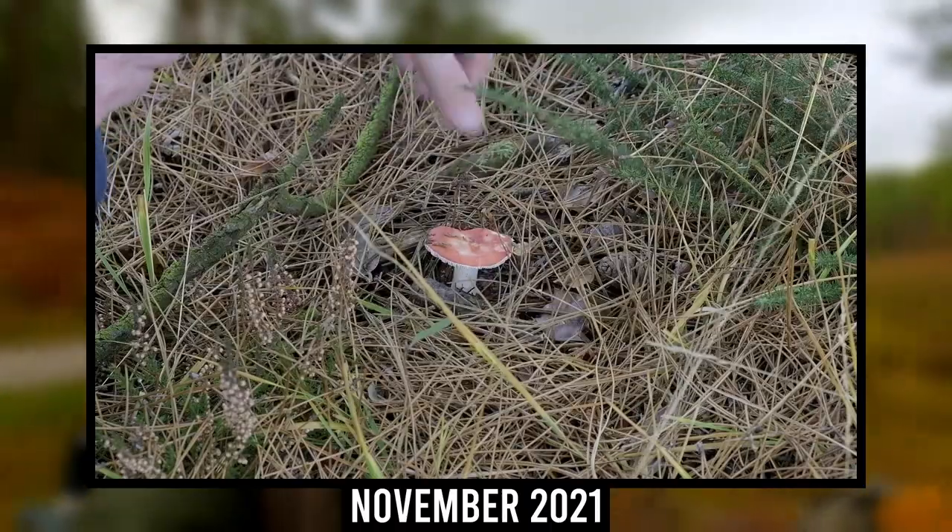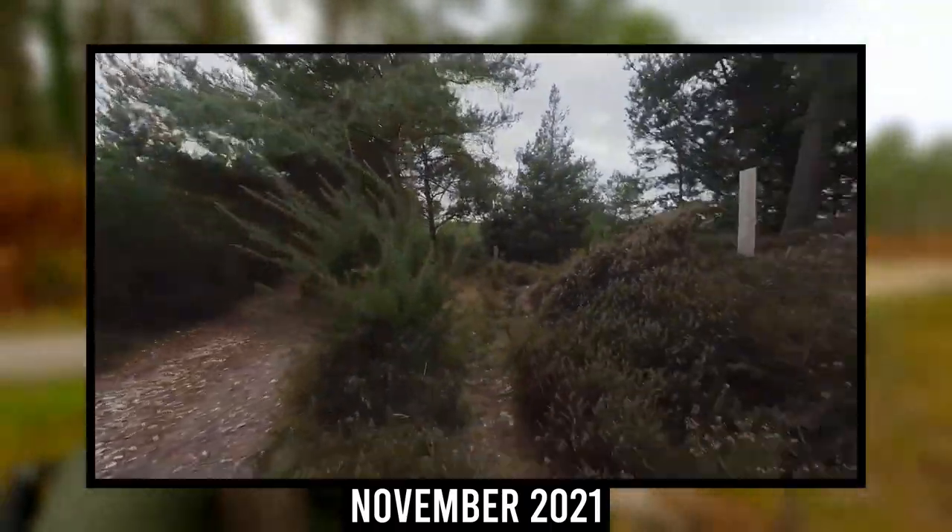In the whole of the last Wareham Forest video I saw two fly agaric, and so far today we've also seen two fly agaric — so as good as last year. I think I'll leave the video there and see you next year — I'm joking really. We're going to keep walking around, try and find some more fly agaric, and see what other mushrooms we can find.